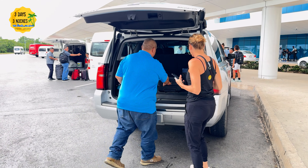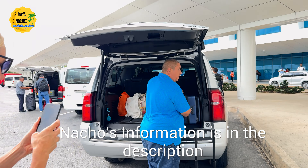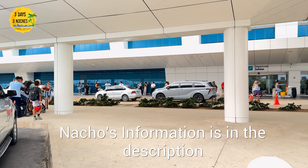Lately I've been cutting it close, getting there about an hour before my flight — and I'm not doing this again. I use my friend Nacho from Nacho Tours to take me to the airport, so if you need reliable airport transportation I will put his information in the description below.